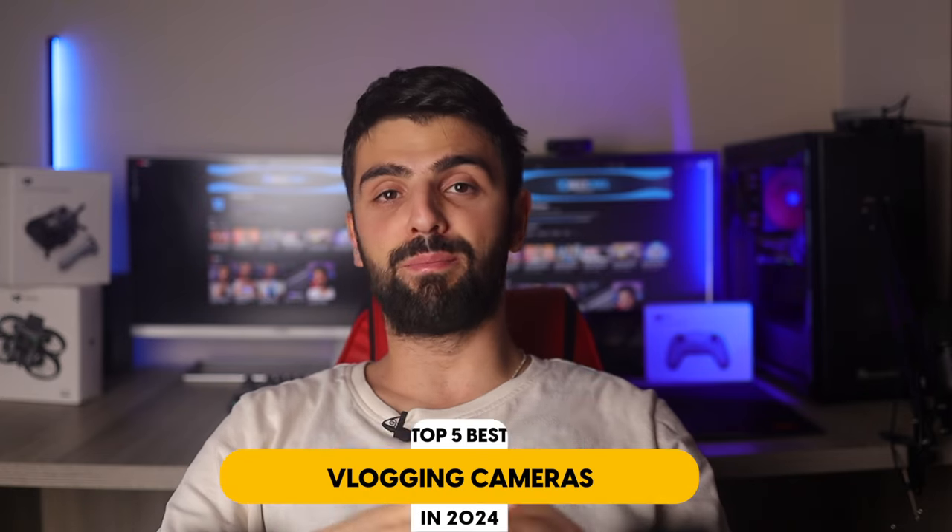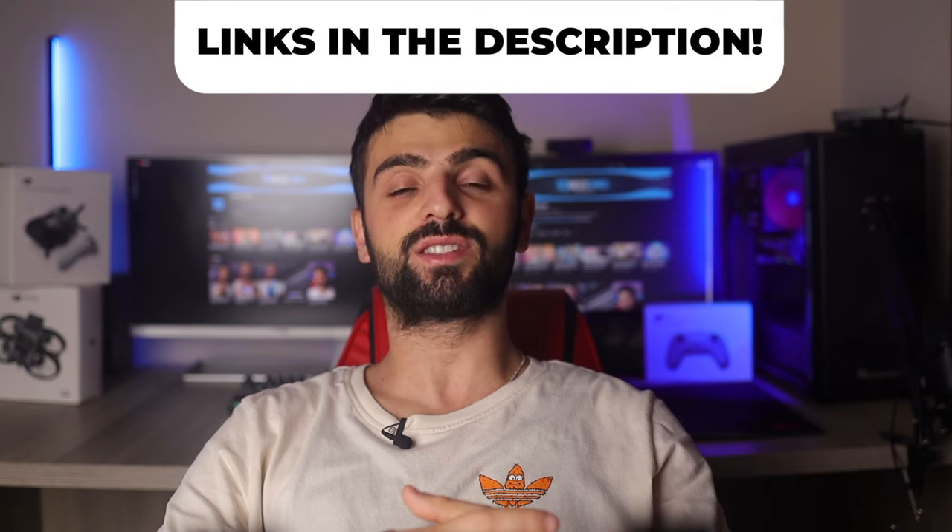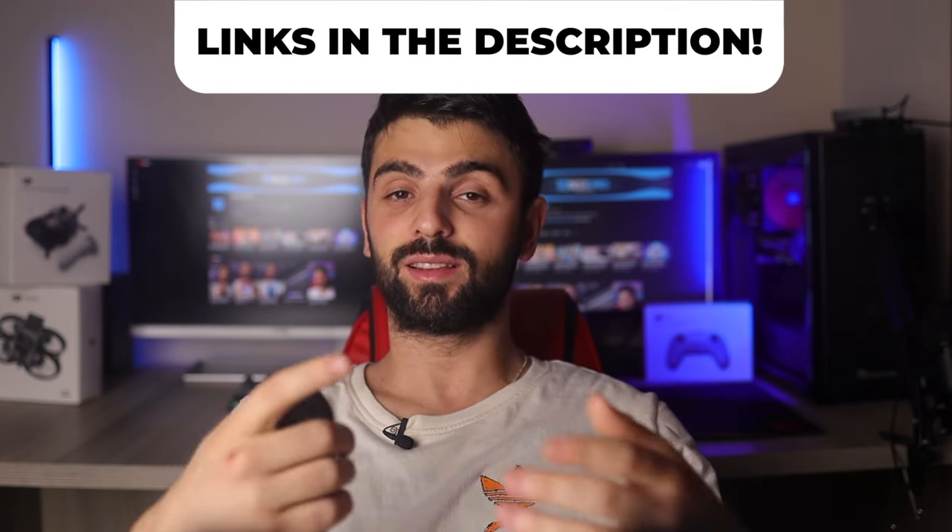In this video I will help you find the best vlogging camera in 2023. Links to all the products mentioned in this video will be listed in the description. Let's get started.